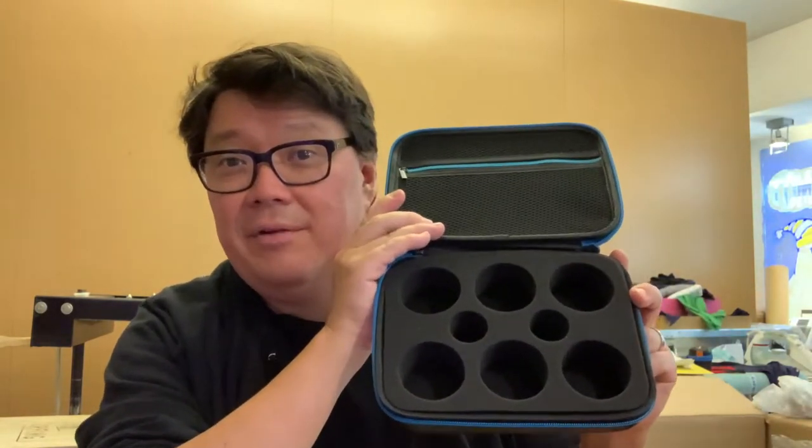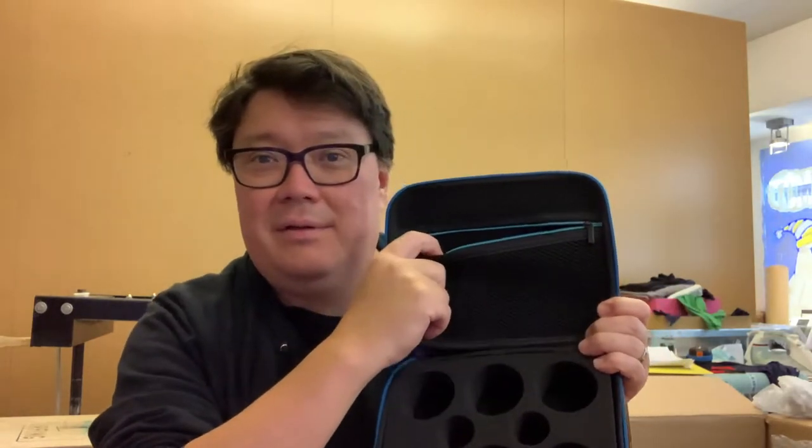We've got a big shipment from YoYo Factory — we always get big shipments from YoYo Factory — but we've got a few things back in stock I'm really stoked on. Number one: the YoYo Factory hard case. We've been out of these for a while, people have been asking for them, and we've got them up on the MottMott web shop. These hold six of your favorite yo-yos and fit in your backpack.